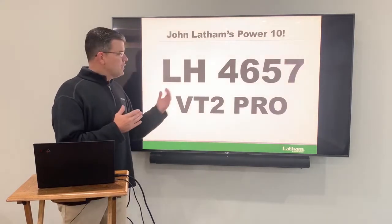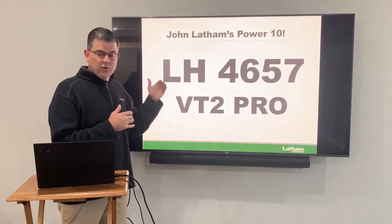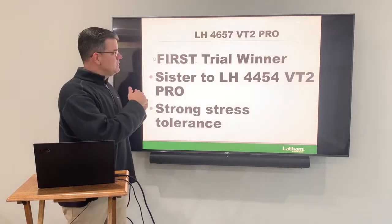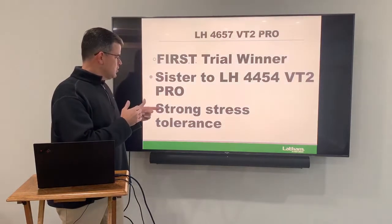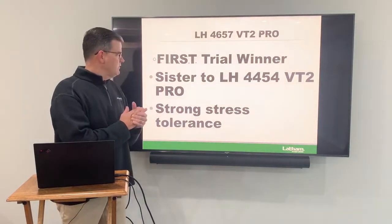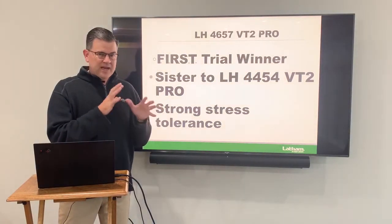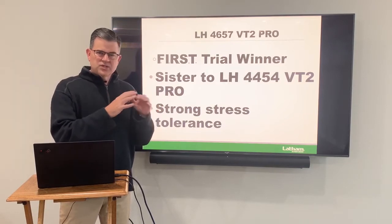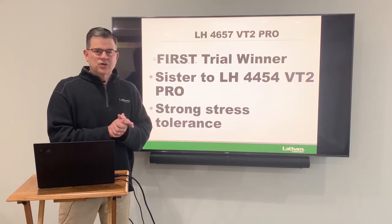Next is our 4657 VT Double Pro. This is a hybrid that's actually a sister to 4454, and it has also won first trials. It's probably got a little bit more top end yield than 4454, while sharing some of that strong stress tolerance. Love 4657 in that 96 day — very adaptable. Guys even move it into Northern Iowa, Southern Minnesota, across South Dakota, even into Wisconsin. Just a great hybrid.